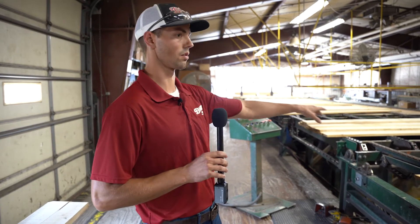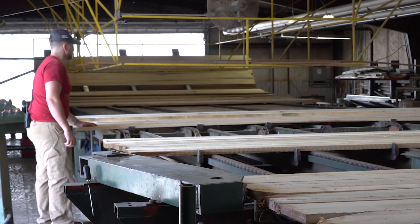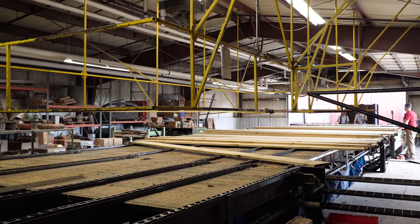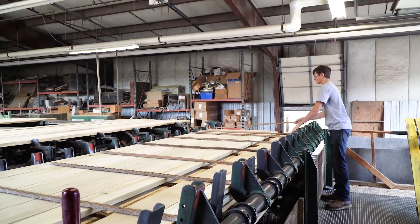Here we are inside the stacker. As you can see, the lumber is laid out here on the chains. What would normally be happening is down there at the end they would be dumping layer by layer bunks of lumber onto this grading chain. Normally Gary Hoover would be up there grading the lumber. From there it comes down, they batch it to a certain width, and then it comes down here and they drop it onto these sticks. The sticks ensure there are openings through each bunk of lumber so air movement can flow through and give us the right moisture content when it comes out of the kiln.